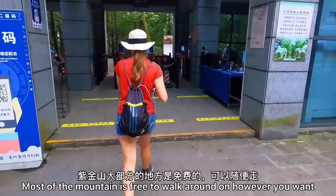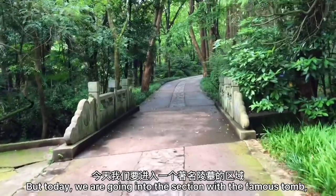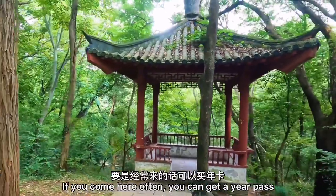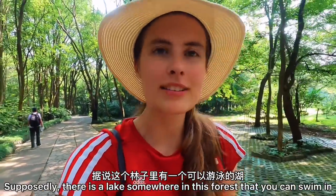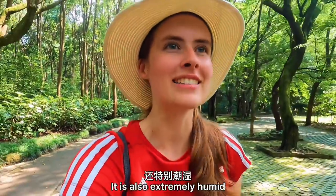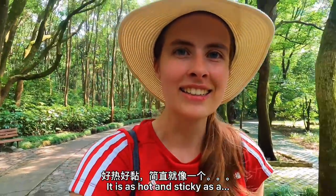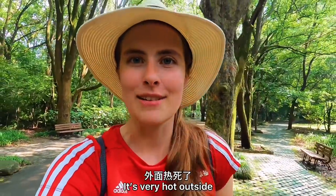Most of the mountain is free to walk around on however you want, but today we are going into the section with the famous tomb, so we have to buy a ticket. If you come here often, you can get a year pass. Supposedly there is a lake somewhere in this forest that you can swim in, so right now we are hunting for that lake — because it is so hot and extremely humid out here.